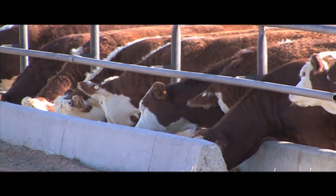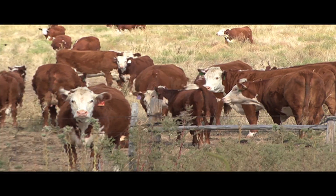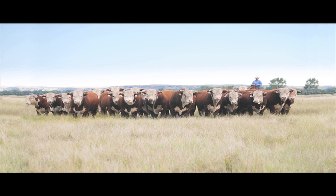Hereford prides itself in being efficient and accountable. That's why AHA came up with the Whole Herd Total Performance Records Program, to help producers accurately keep data on their cattle. Today, we talk to Jack Ward, who is the director of breed improvement for AHA, as he explains the importance of Whole Herd TPR.